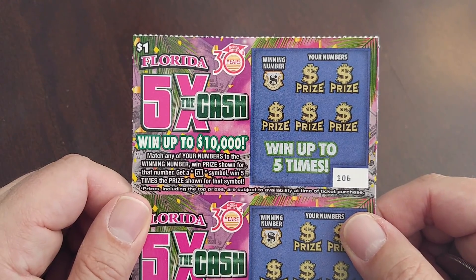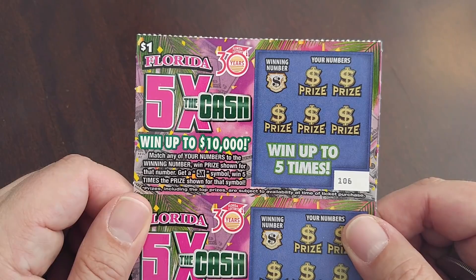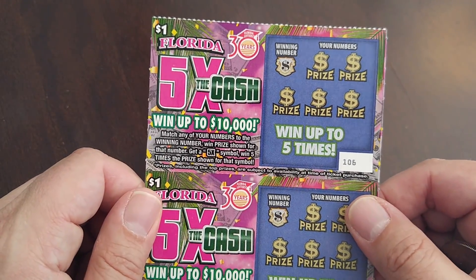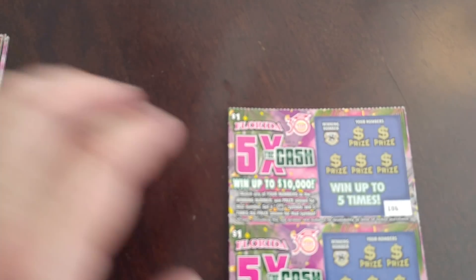Let's see here. Match any of your numbers to the winning number, get a five times symbol and win five times the prize. So pretty basic — there's no win-all on this game. Let's get started.